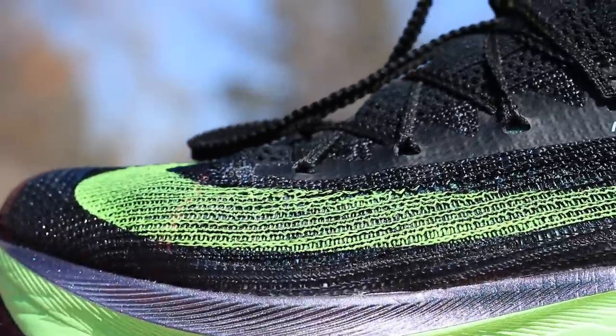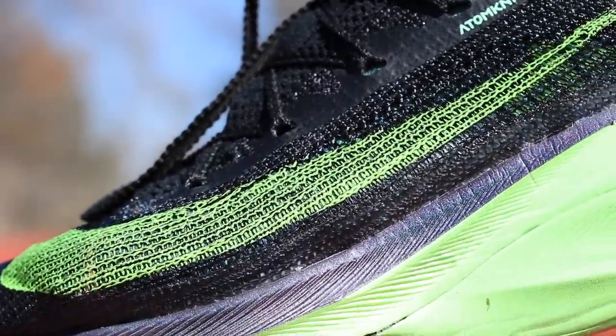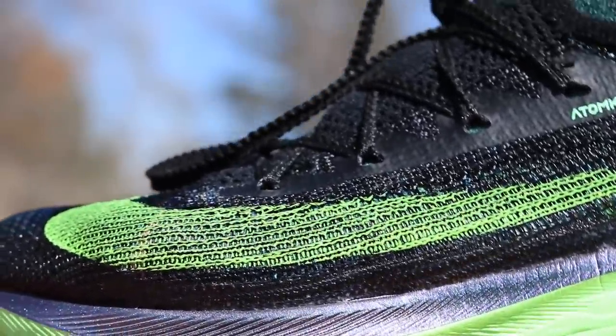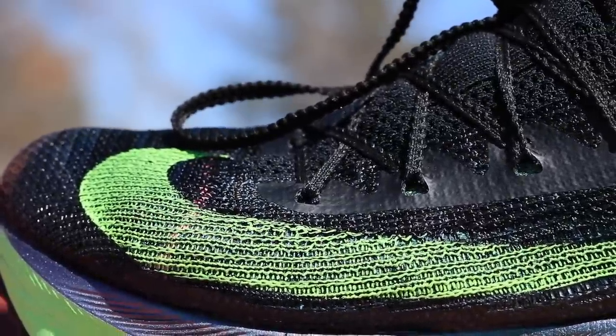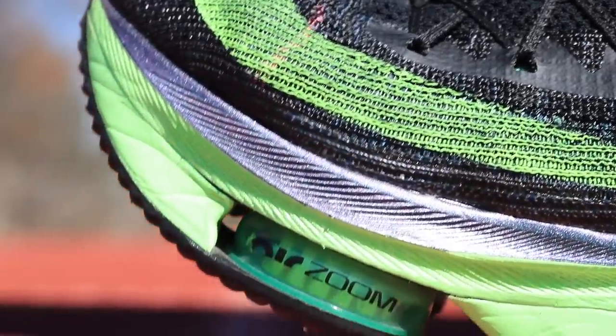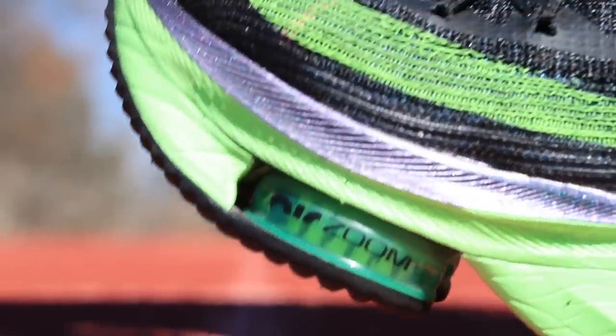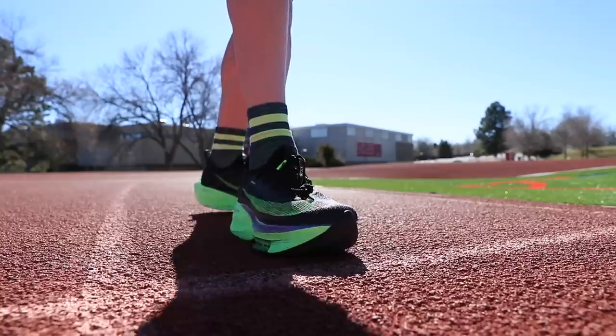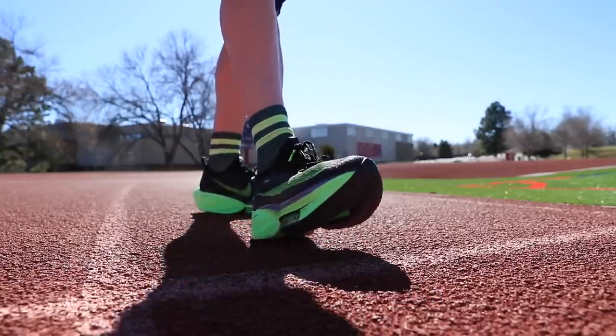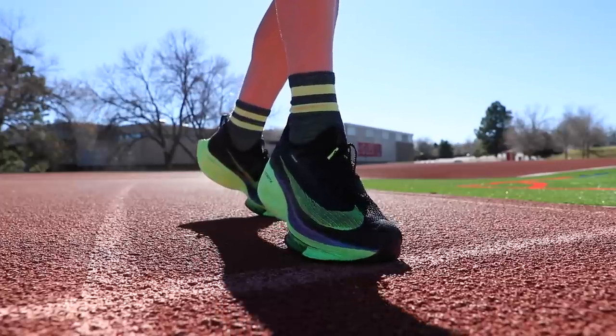One last point on the upper: no water absorption at all. We sweat a lot when racing marathons, and we're dropping water on ourselves at aid stations — you don't want your racing shoe upper to absorb too much water because that increases the weight quite significantly. So far so good — I noticed no water absorption at all through the Atomknit upper.